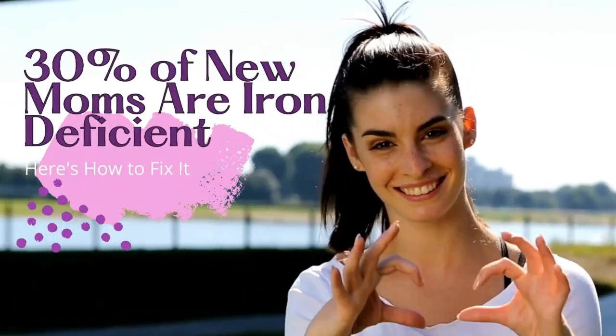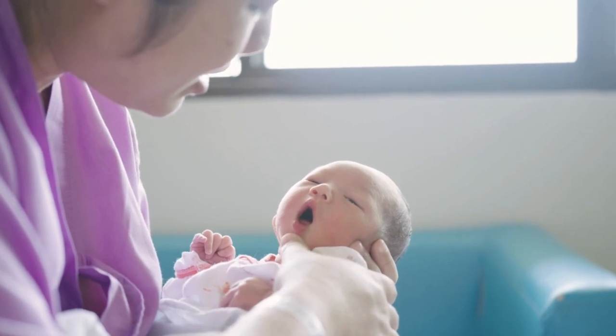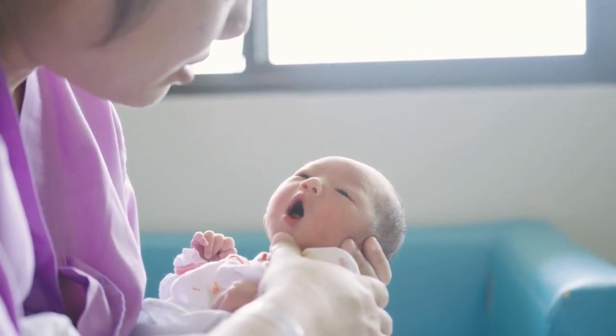Welcome to our deep dive into iron-rich foods for postpartum recovery. I'm so glad you're here, and I can't wait to share some super helpful tips with you. Let's talk about iron.